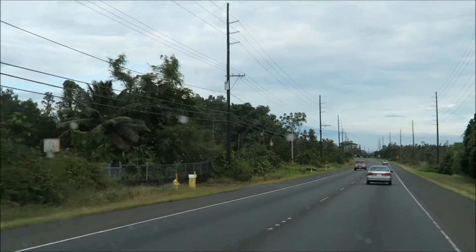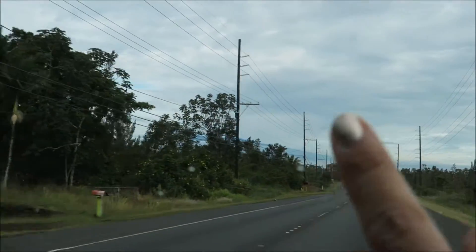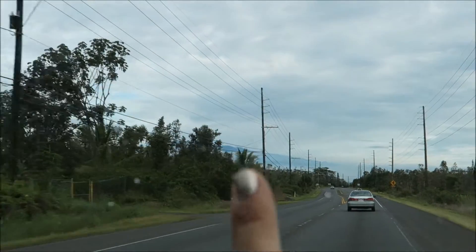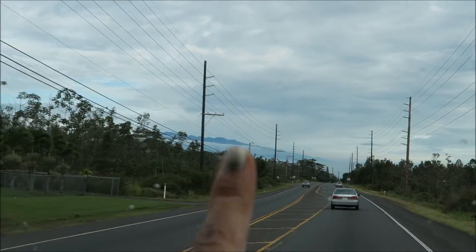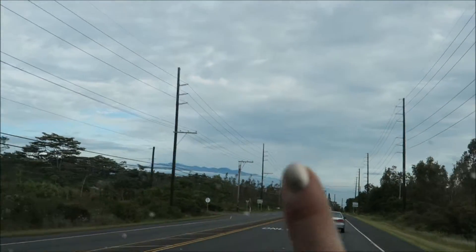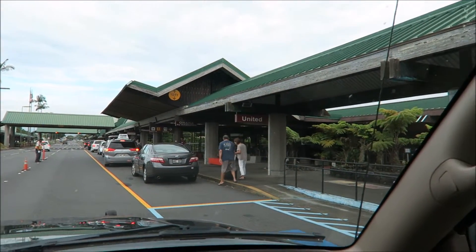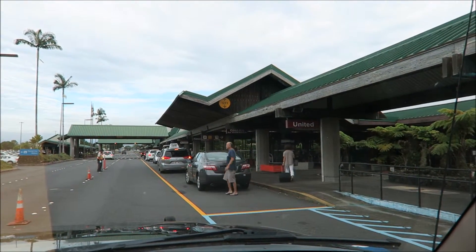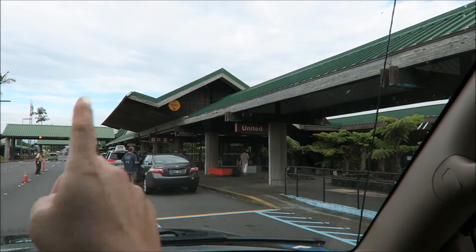If you look up there beyond the windshield, you can see Mauna Kea. Mauna Kea is the tallest mountain — the largest mountain mass — in all of the US. You can see it up there. This is what the Hilo Airport looks like. I just wanted to show you the difference between the Hilo Airport and the Oahu Airport — literally, this is it. This is the Hilo Airport.